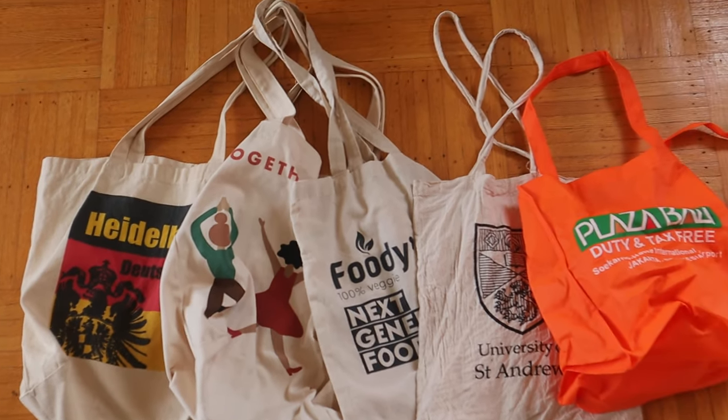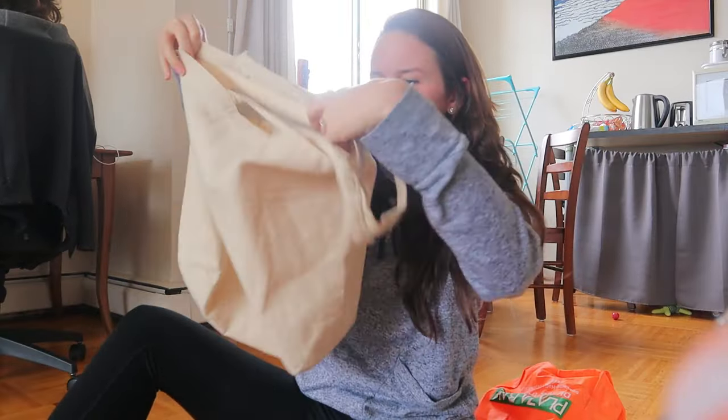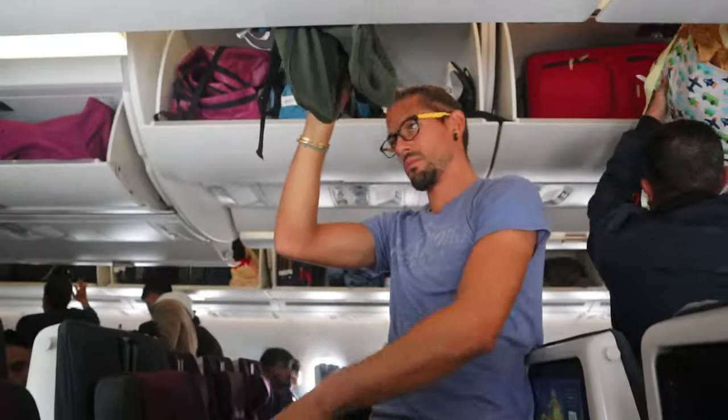Number two: bring a tote bag rolled up in your carry-on, because when you get ready to disembark and get off the plane, there's going to be stuff everywhere. It's really great to just have a tote bag to throw all your random items in instead of trying to repack your carry-on bags perfectly when you're just trying to get off the plane as quickly as possible.